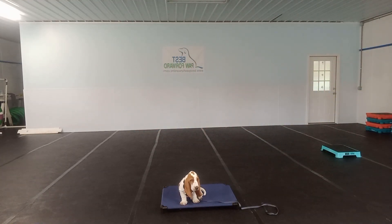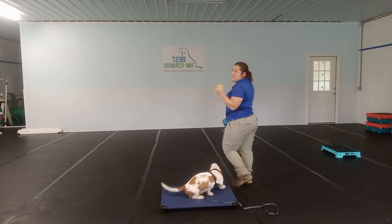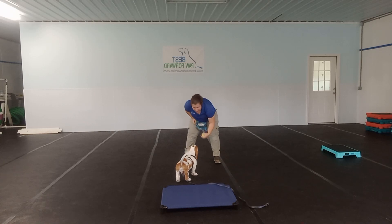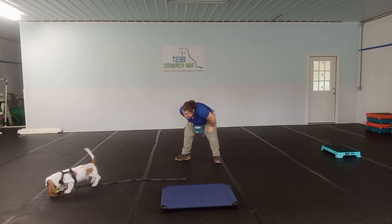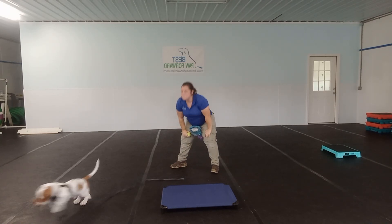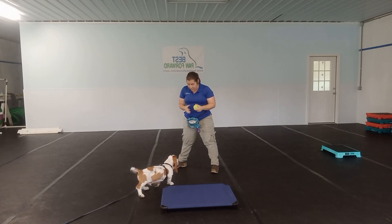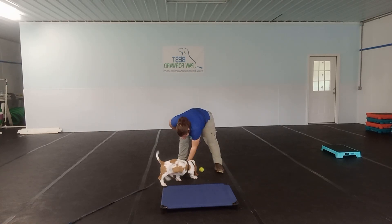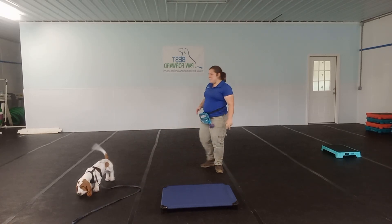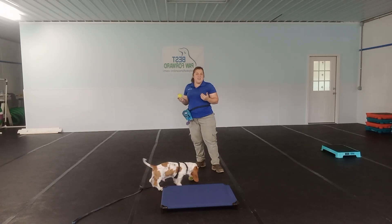Now the last thing we worked on is a little bit of drop it. You can do drop it with items or with toys. Sometimes he likes to play, sometimes he's not as interested. Good job, boy. Drop. Yes, good job. When you're working on this at home, you want to have two identical toys — we have two tennis balls here. Drop. Yes, good boy. It makes it a little bit easier when you're starting off drop to have those identical toys, so you don't favor one over the other.